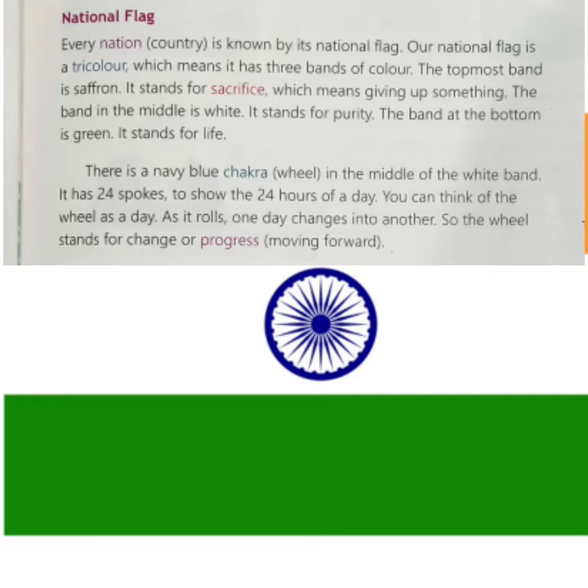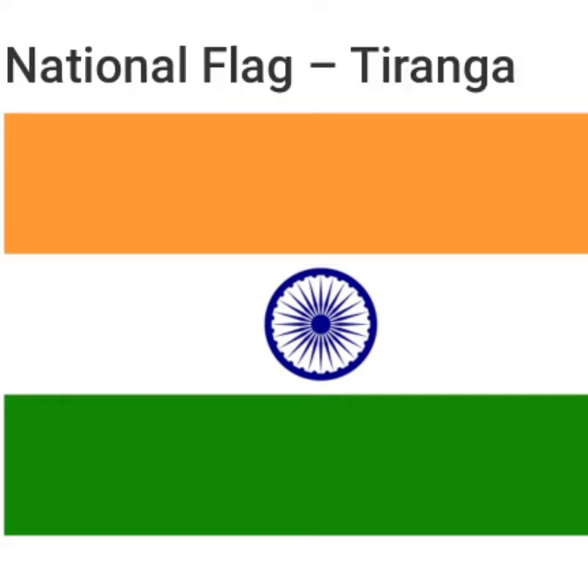There is a navy blue chakra — chakra means wheel, it is a Hindi word — in the middle of the white band. It has 24 spokes to show the 24 hours of the day. You can think of the wheel as a day: as it rolls, one day changes into another. So the wheel stands for change or progress — progress means moving forward. This is the Ashoka Chakra, and the spokes represent the 24 hours in a day.